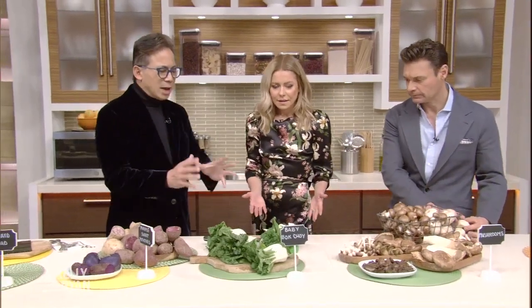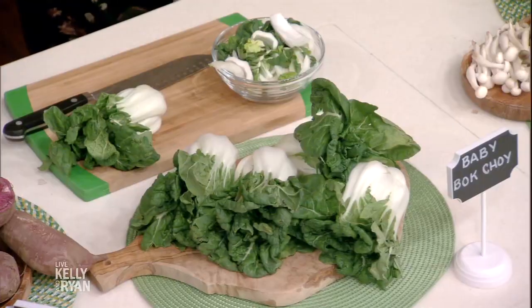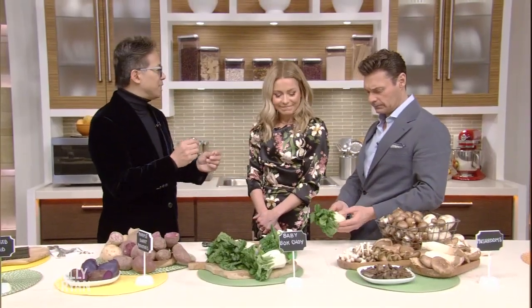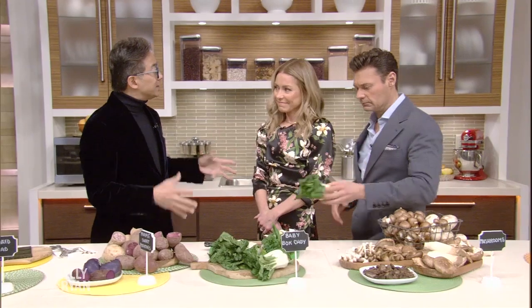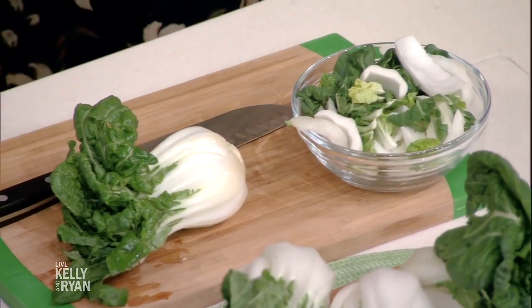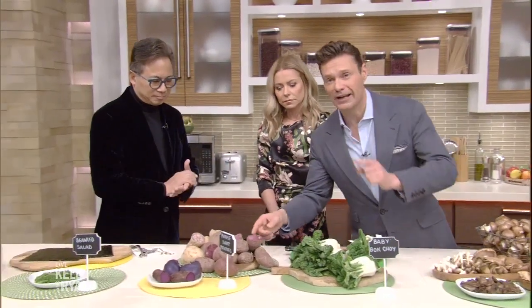Bok choy — a lot of people don't realize this — is in the same family. It's a cousin of broccoli. Both of them actually have sulforaphanes, and sulforaphanes heal your gut. Human studies have shown that just a cup of this vegetable a day can lower the harmful toxin-producing gut bacteria in your gut by 35%. Better gut, better health.